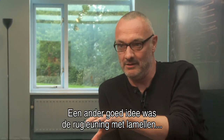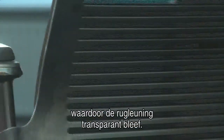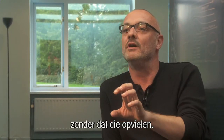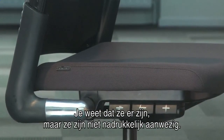And of course, one of the other strong ideas was this idea of the slatted back, so that we could see through the back. It was still transparent. We could incorporate complex and efficient lumbar devices, but they were slightly hidden. You're aware of them, they're there, but they're not in your face.